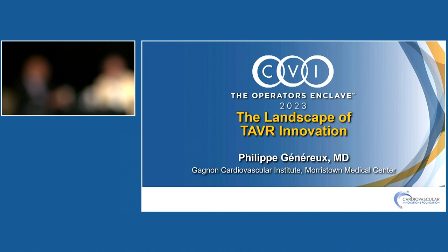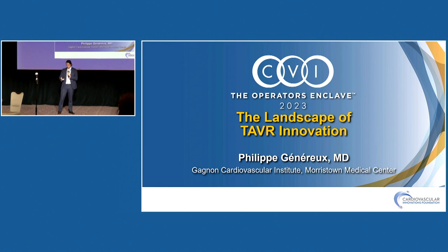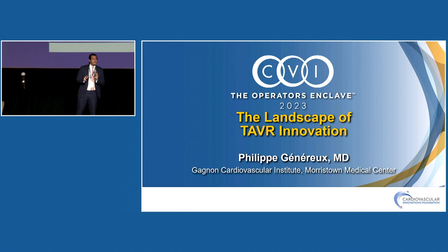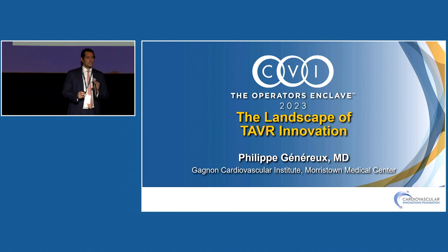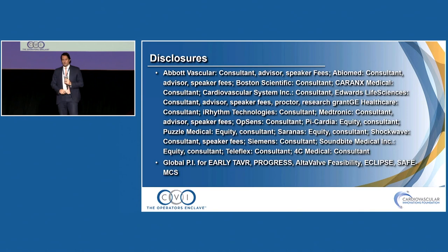Thank you so much for having me. It's a great course, and I'm excited — it is my first time here. I have to apologize because I think I'm the only one wearing a tie. I didn't get the memo, but I promise I'm going to have my black T-shirt like Dave Cohen for the next session.